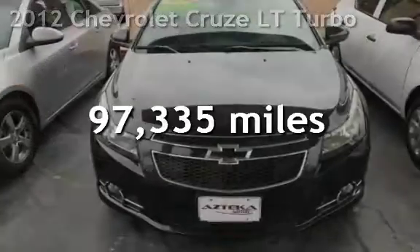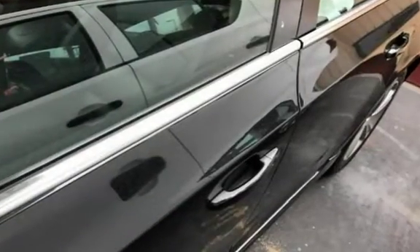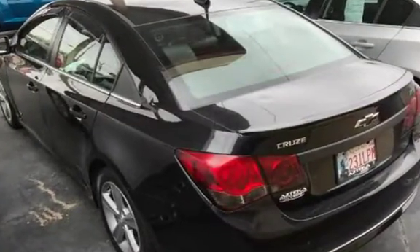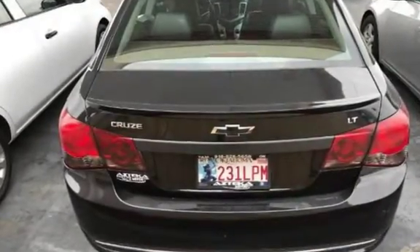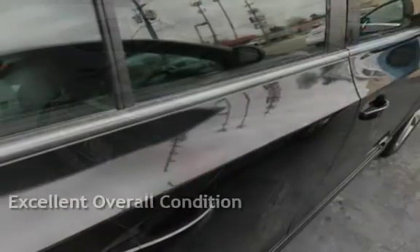This Chevrolet has less than 98,000 miles on the odometer. This four-door sedan has a four-cylinder engine with front-wheel drive and a six-speed manual transmission. This vehicle is in excellent overall condition.